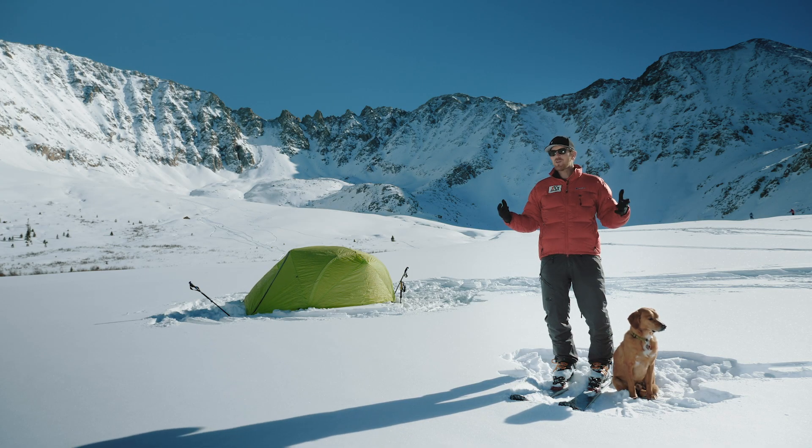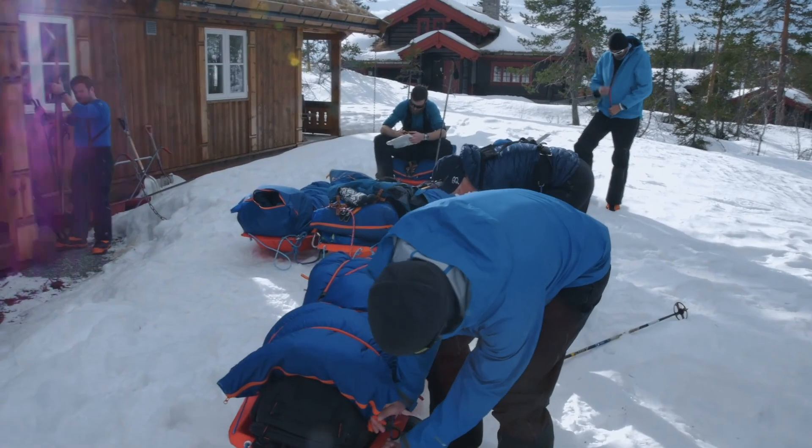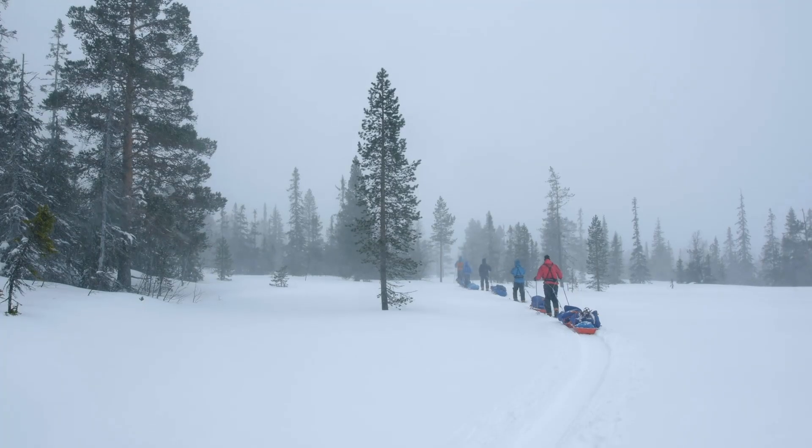Hi, I'm Ian from Ian Taylor Trek and I'm here to introduce a new winter skills course for polar expeditions. If you're somebody that wants to take the next step into polar and Arctic expeditions, this is the perfect training course for you.